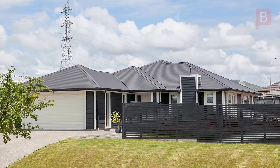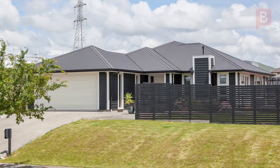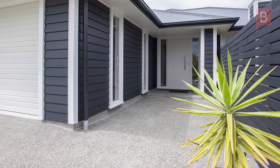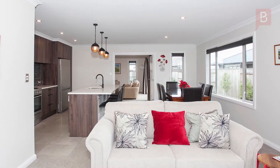Modern and absolutely stunning, built in 2016 and situated on a 710 square meter section in a quiet cul-de-sac, this stunning home still has the feel of a brand new home. It's easy to see a lot of thought and attention to detail went into its design.